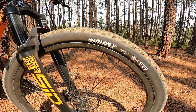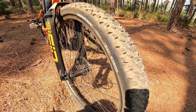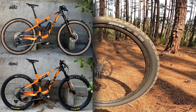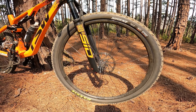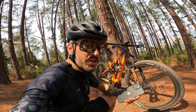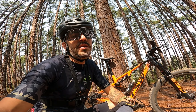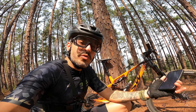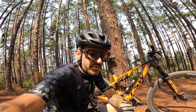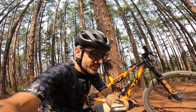Esse é o Maxxis Ardent 2.4 — como podem ver, é um pneuzão, olha a largura. O que estava aqui na bike era um Barzo TC Race 2.35. São pneus bem diferentes com propostas bem diferentes, por isso a pilotagem mudou muito. Basicamente troquei um pneu de rolagem alta e grip médio por um pneu de grip alto e rolagem média. Estou usando esse pneu há pouco tempo, mas fiz questão de andar em todo tipo de terreno para entender melhor as diferenças e a mudança na performance.